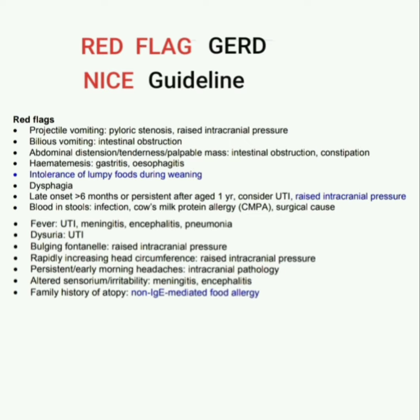GERD with dysuria suggests UTI. GERD with bulging fontanelle or rapidly increasing head circumference suggests raised intracranial pressure. GERD with persistent or early morning headaches suggests intracranial pathology. GERD with altered sensorium or irritability suggests meningitis and encephalitis. GERD with family history of atopy suggests non-immunoglobulin E mediated food allergy. This is all about the red flags of gastroesophageal reflux disease GERD according to NICE guideline. Please subscribe and share the channel. Thank you.